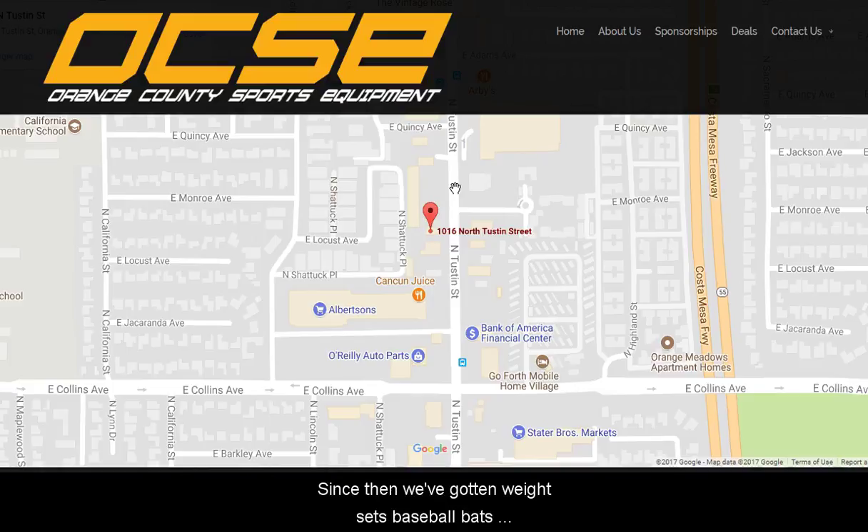Since then we've gotten weight sets, baseball bats, batting nets. They've got bicycles — they've got pretty much everything.